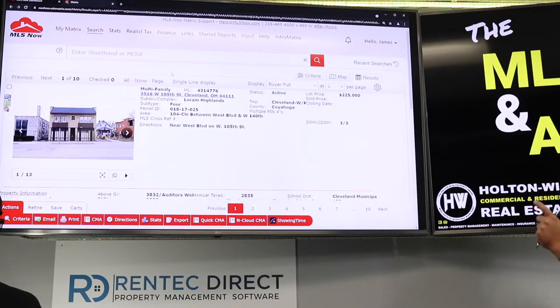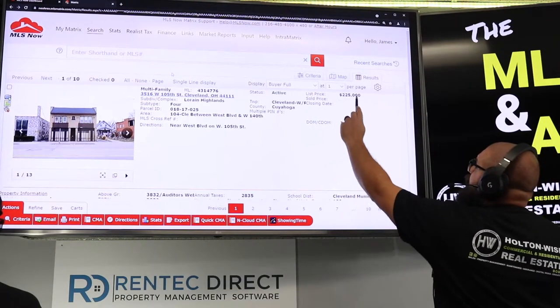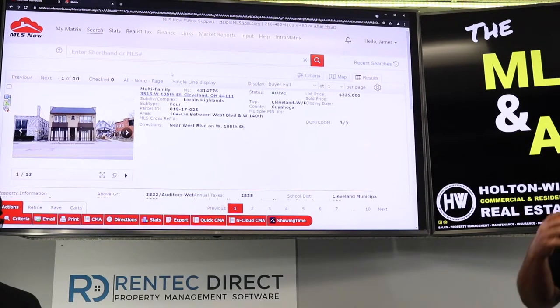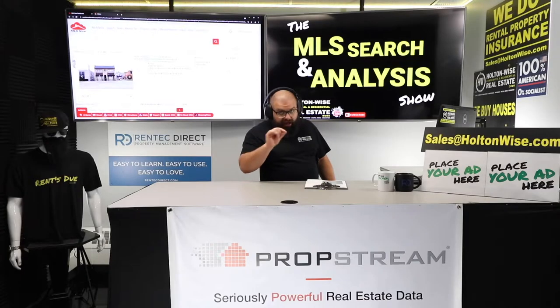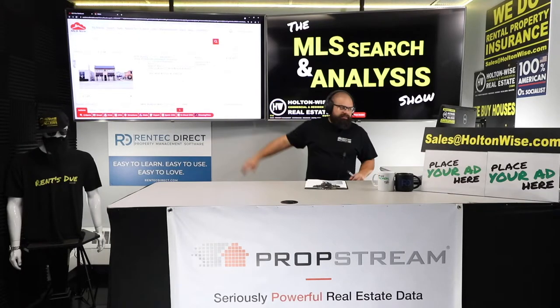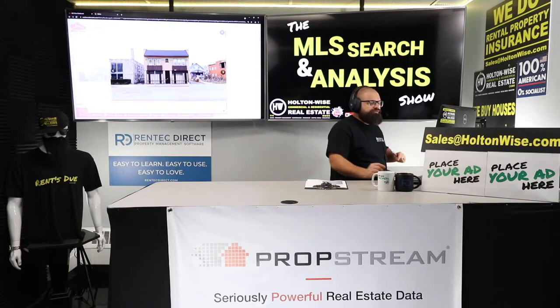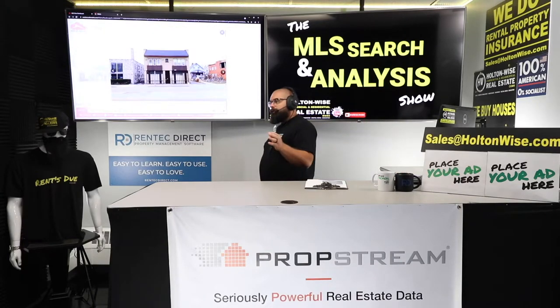The address is 3516 West 105th — it's in Cleveland. It's been on the market for three days and it's going to be a battle to get this. They listed it at $225,000, a reasonable price, but you're probably going to have to pay more than that because a lot of people are going to want this. This is a quad — a four-unit apartment building.